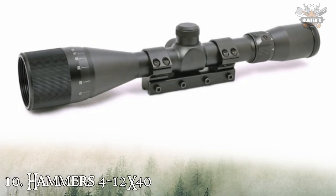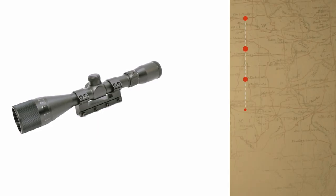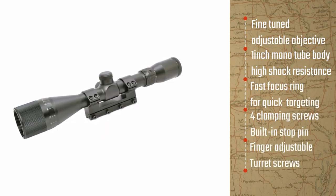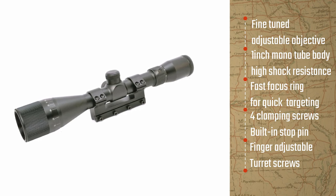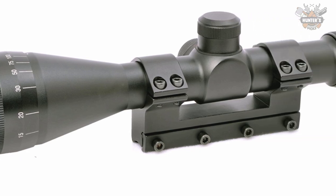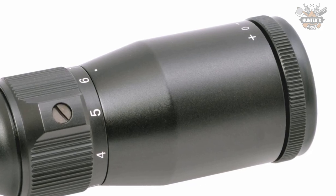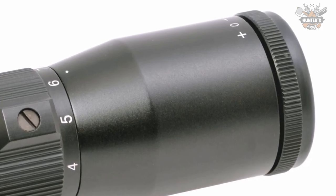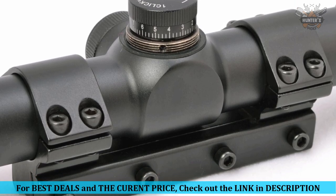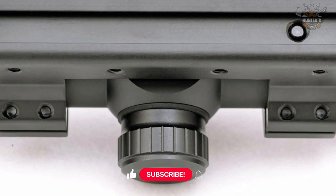Finally, at number ten, we have the Hammers 4-12x40. The basic specs are a pretty good proposition — 4-12x is a wide range for long distance shooting, and the 40mm objective lens lets in plenty of light for a bright and clear picture. However, there are a few reasons why the Hammers is at the bottom of our list: while most units coming out of the factory seem to work well, enough reviewers report the same recurring problems that it can be a cause for concern.